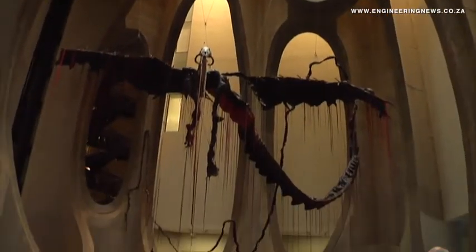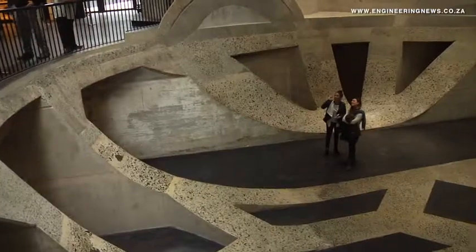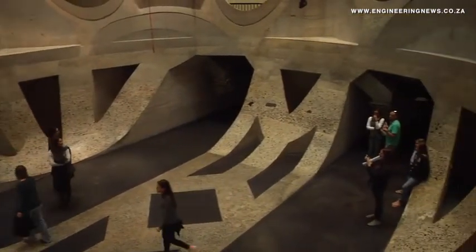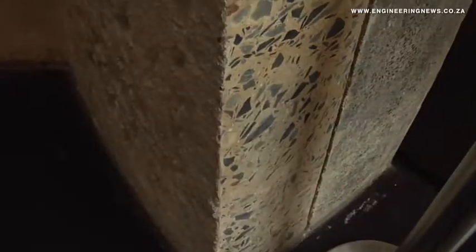Heatherwick digitally scanned a grain of maize and the construction partners cut out the inside of the grain silos to match the shape. The old silos had to be re-sleeved with concrete to reinforce the structure. But this, and the shape of the design, led to highly technical construction challenges that the teams overcame.